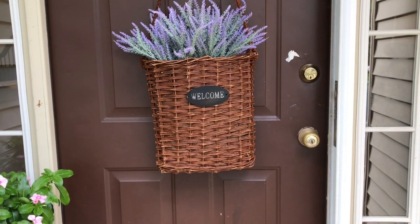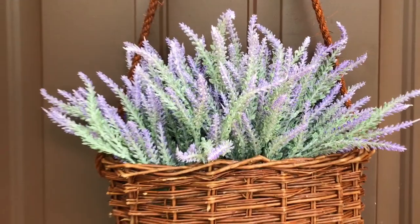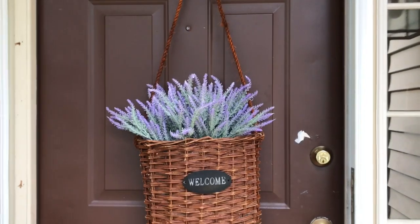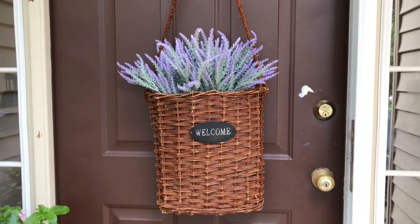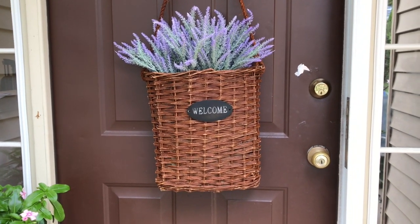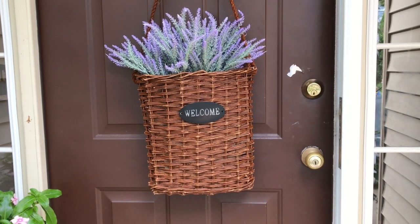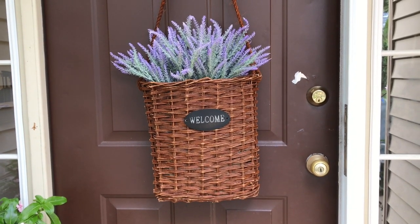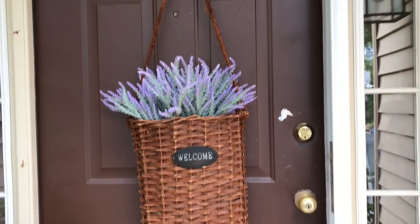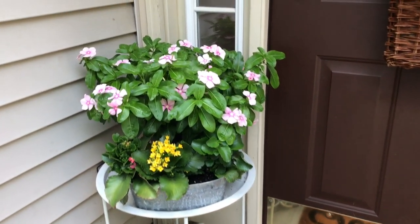The first thing I want to show you is this basket — I love this basket. I got it from Amazon, and these lilacs I got from Amazon too. I just fell in love with it. It's very cottagey, warm, and has a rustic feel. I can't wait to start decorating this basket with fall stuff — it's really fun for all the holidays. I'll just put pretty flowers in there.